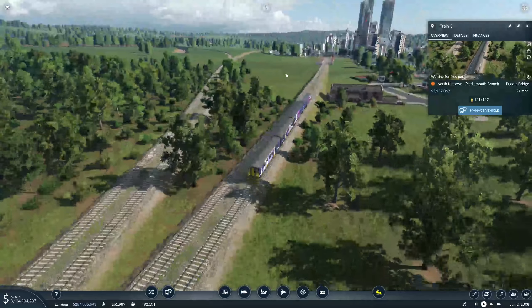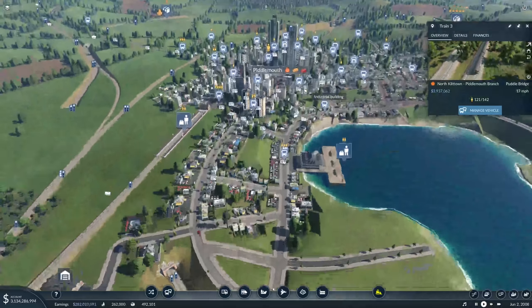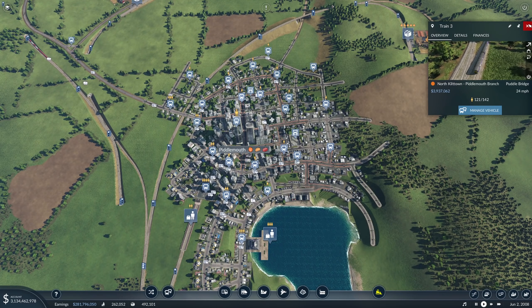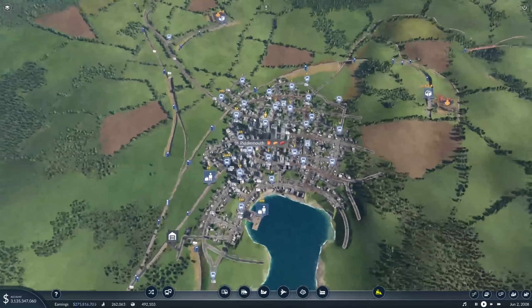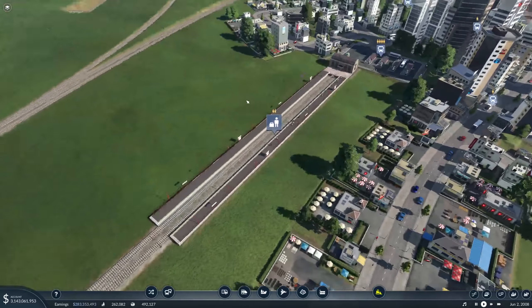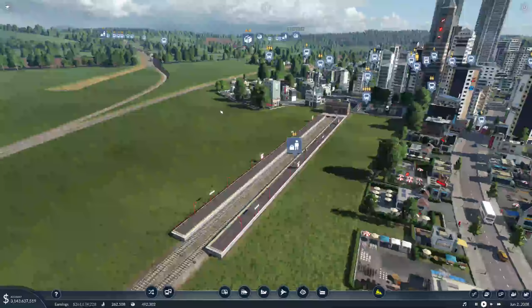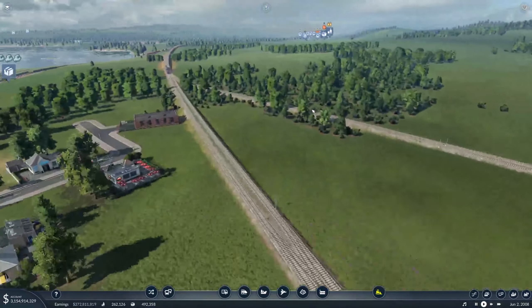Now, in the last episode of course we improved the city of Piddlemouth. You can see there's lots of passengers waiting here for buses, and I can only imagine that they're going to get the bus into the station. That train's just left with 142 passengers on, but the next one's not due for quite a while.